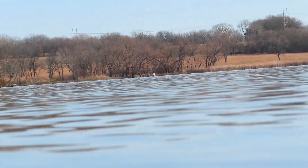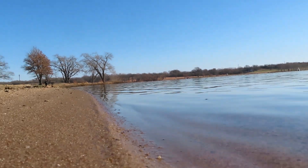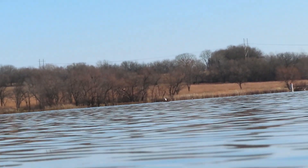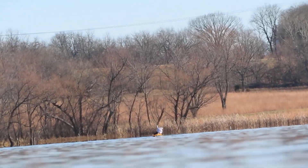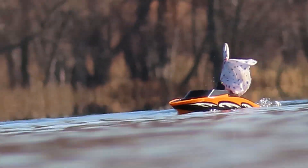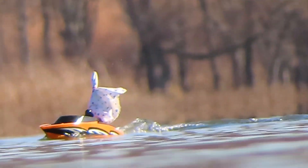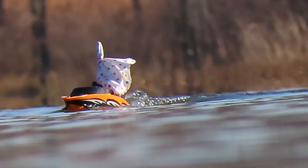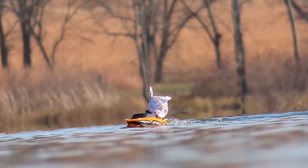We have many more observations to come. This lake gives us plenty of room to take the boats out to greater distances in future videos, which will cause more apparent obstruction of the boats. Thanks for watching!